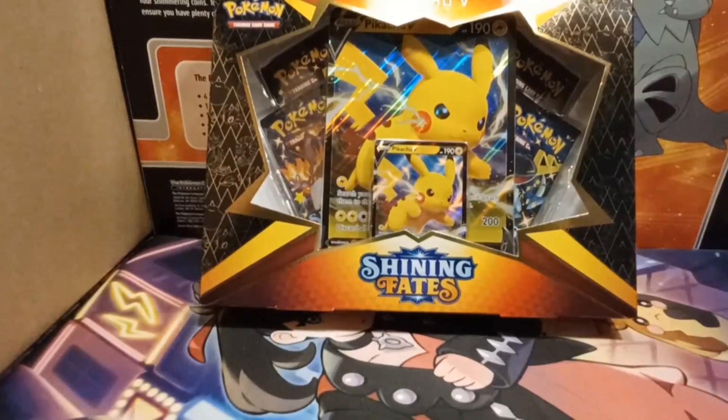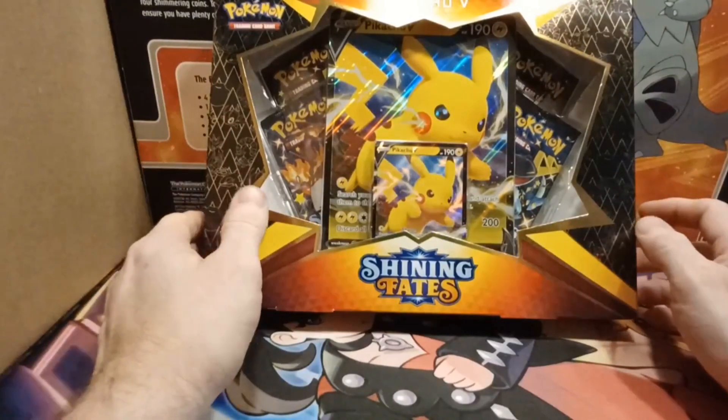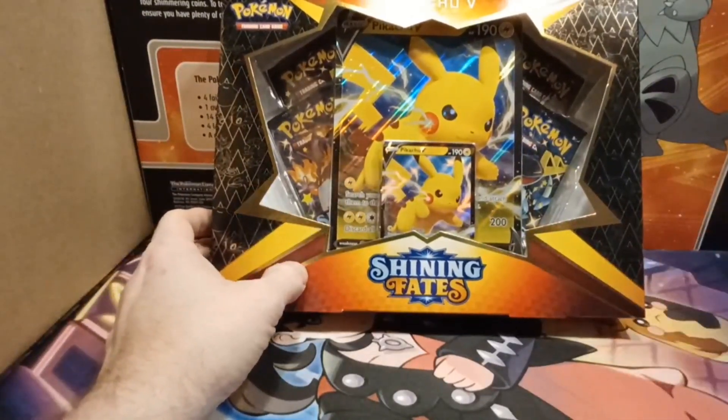Hello everyone, welcome back to another Viper's video. In today's video I thought we would go back to one of the older sets, but still a fun set — Shining Fates.